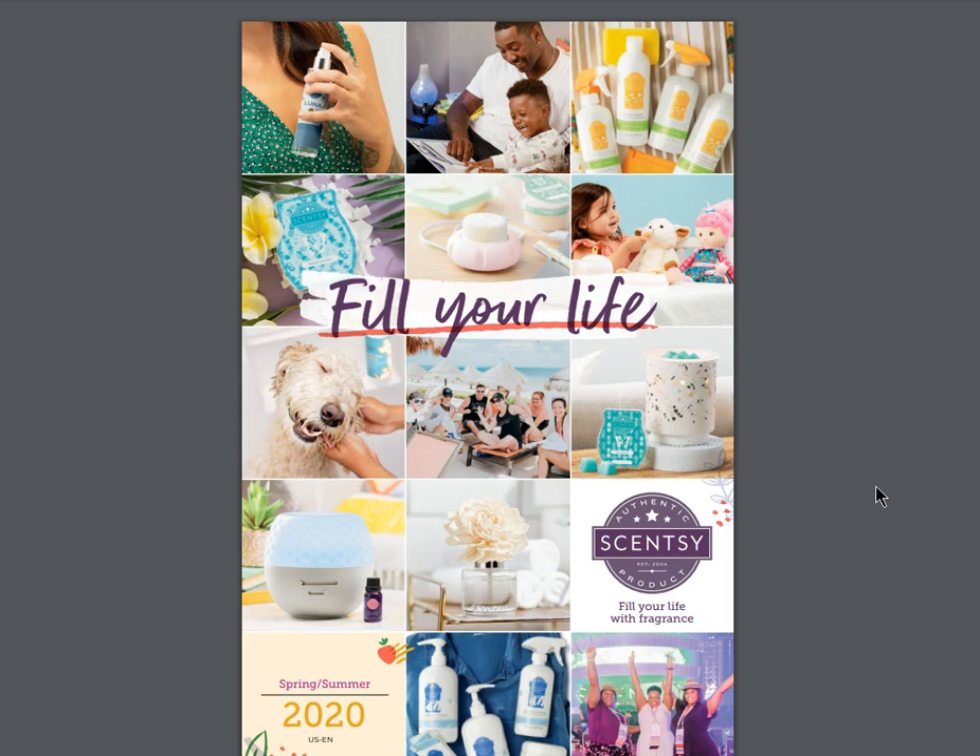Hi everyone, thanks for coming back to the BNS channel. I am so excited to be sharing this with you today - this is our new spring and summer 2020 catalog for Scentsy and it's amazing. You can tell just by the cover all the amazing things in it. They discontinued some scents and about 20 different warmers, so that just means there's room for some new stuff coming.